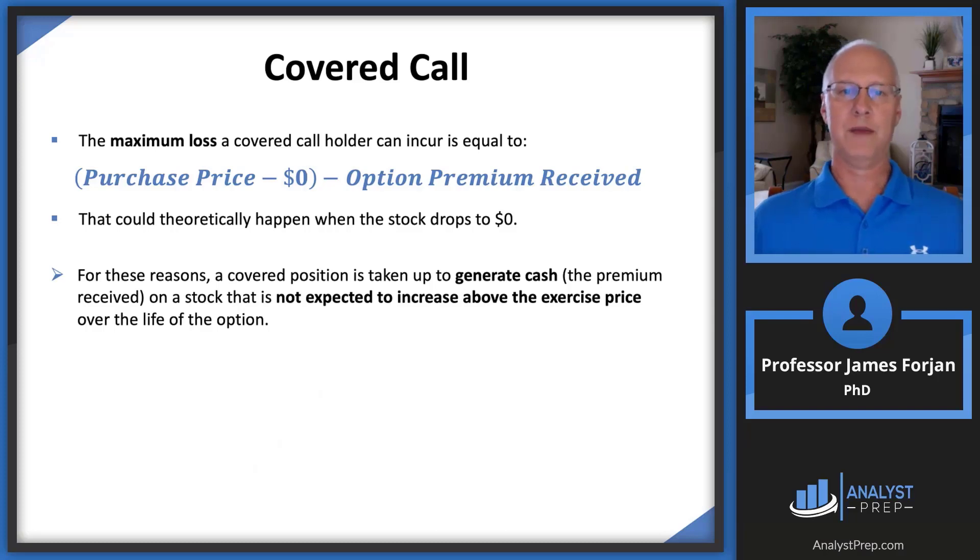The maximum loss is going to be the difference between the purchase price and whatever the stock price at expiration is. If the stock price falls to zero, you lose almost all of that. A covered position is motivated by the possibility and opportunity to generate cash.